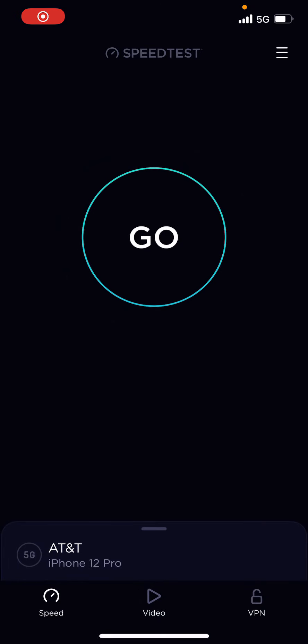Hey YouTube, this is Iceberg in the house. We're going to do a speed test with AT&T Business Elite. It's about after 5 p.m. in the afternoon.